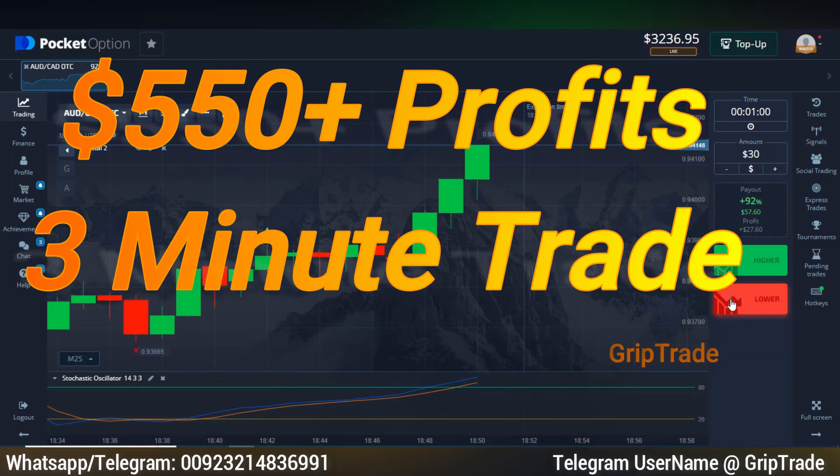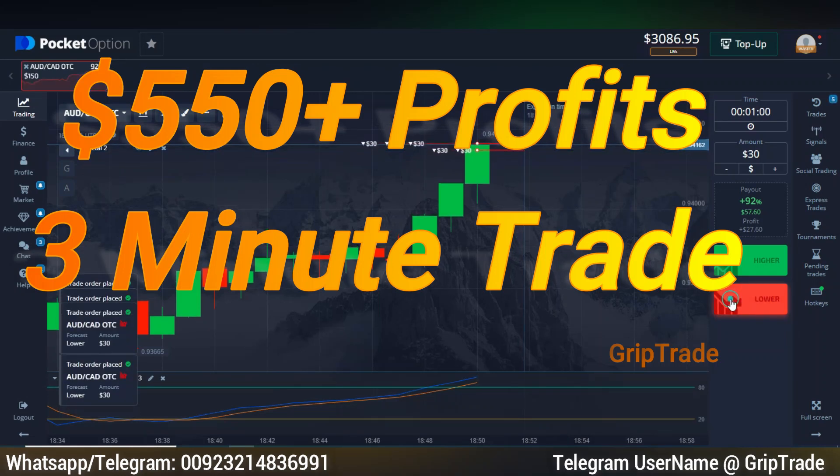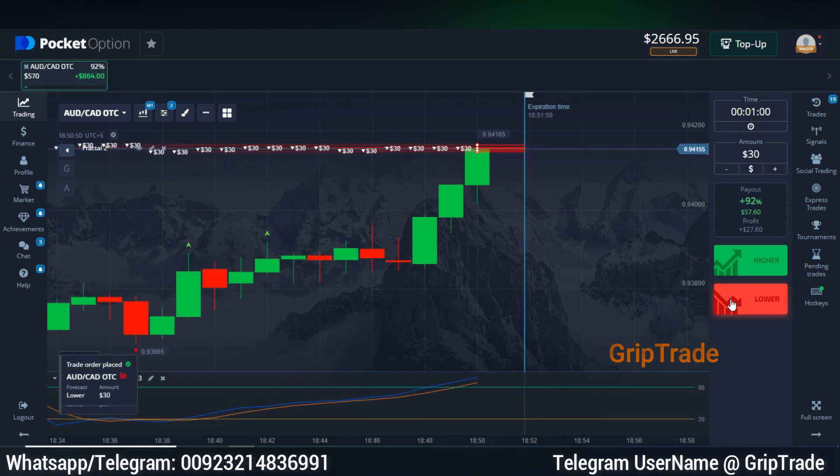Respected viewers, welcome to GripTrad Family. Sami here. Always remember that this video is for entertainment purposes and not financial advice.